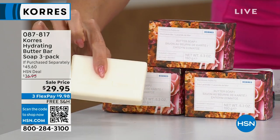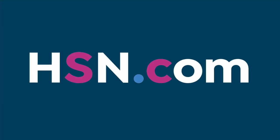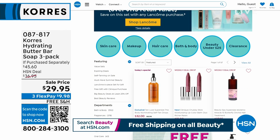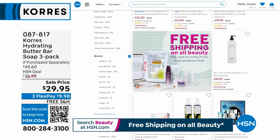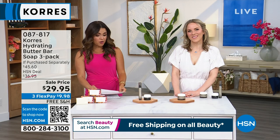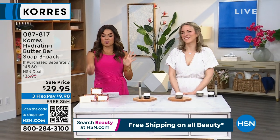Head to HSN.com. We're going to take a break. When we return, we've got more saved-for's — the shower gels coming, a body scrub coming up, and the Butter Bars are coming too. We'll be right back.